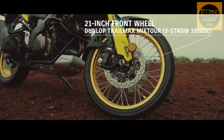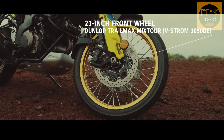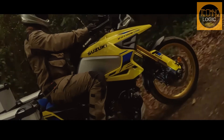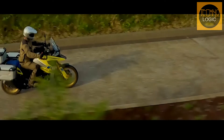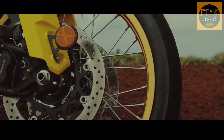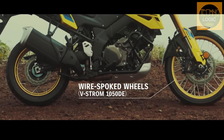The 90/90-21 Dunlop Trailmax Mixtour tire in the front and 150/70R17 Dunlop Trailmax Mixtour tire in the rear feature a semi-block pattern and an internal structure designed exclusively for aggressive adventure riding. A specific version of these new adventure tires was developed for the V-Strom 1050 DE to provide solid performance on the road, as well as good grip and nimble handling when exploring gravel roads and dirt trails.